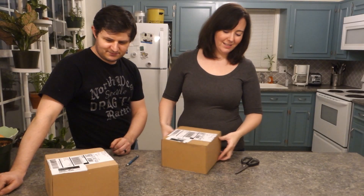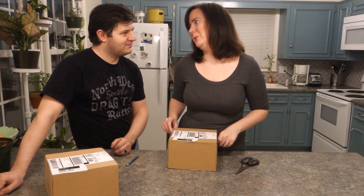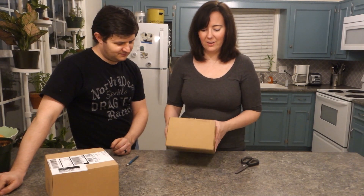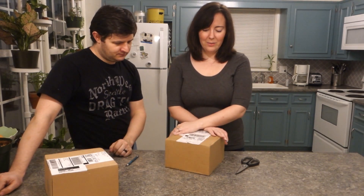I got sucked into one of those subscription box things on the internet. I saw it on Facebook, and Facebook is evil - they know when you click on something because then they advertise it over and over until you finally buy it. And I did.